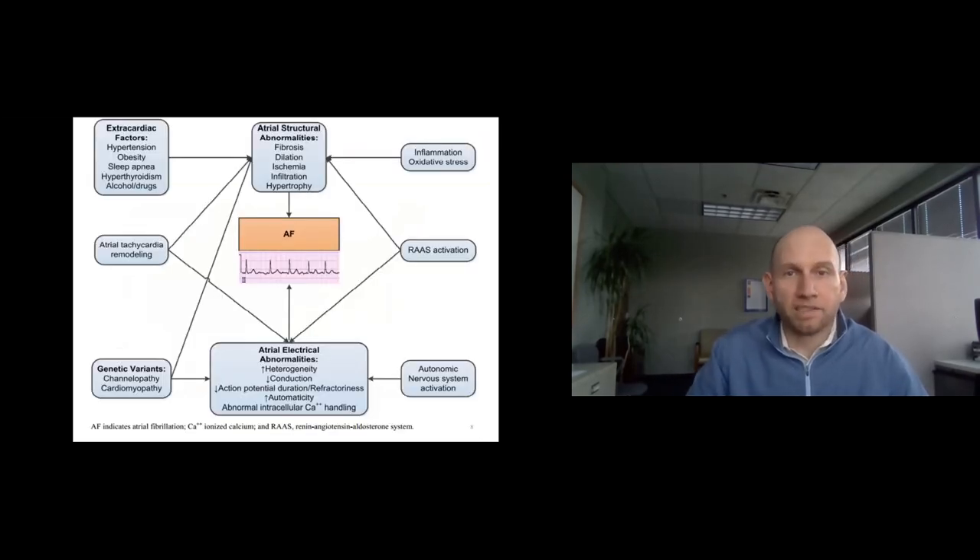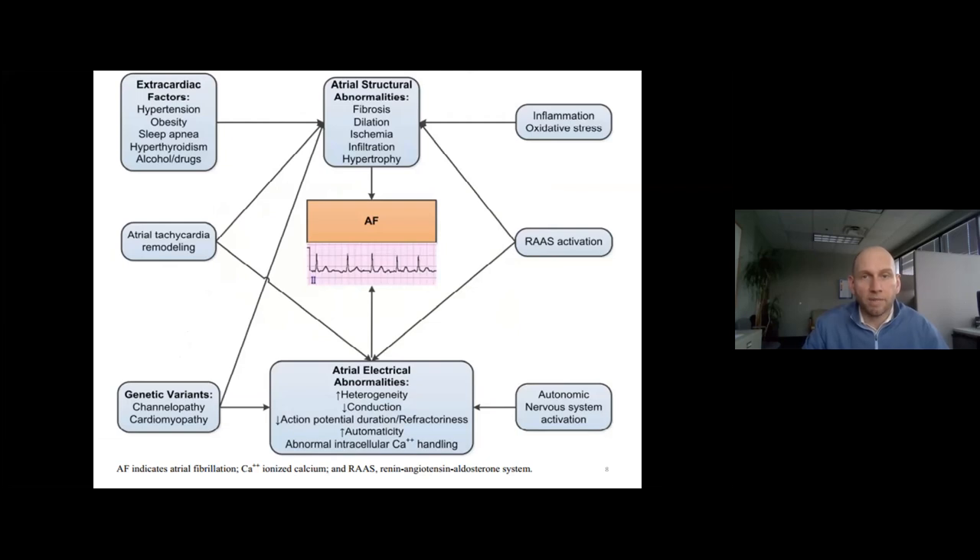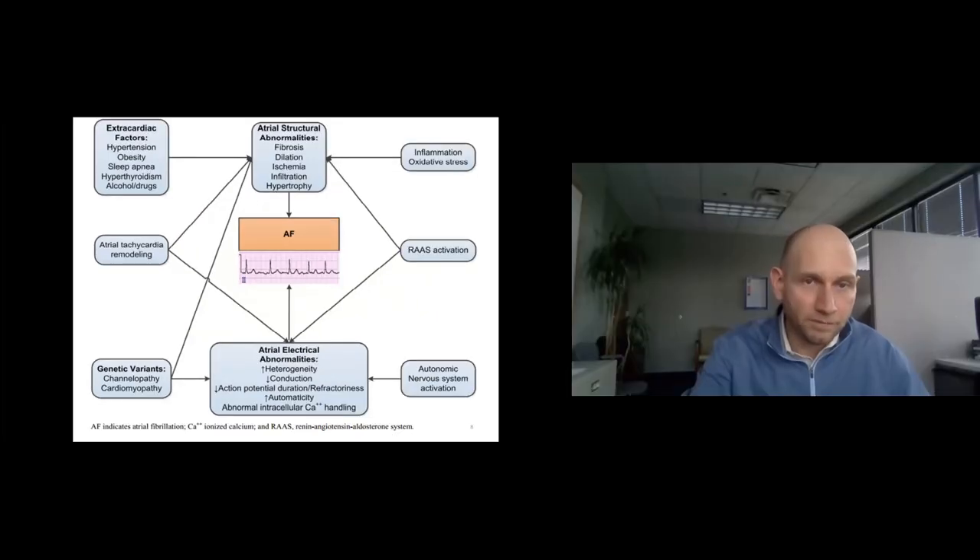I want to draw your attention to the top left corner here — extra cardiac risk factors. Things like hypertension, sleep apnea, and obesity are all significant risk factors for atrial fibrillation. Importantly for the audience today, these are all modifiable risk factors. We spend a lot of time focusing on how to impact these risk factors in order to more successfully treat atrial fibrillation.